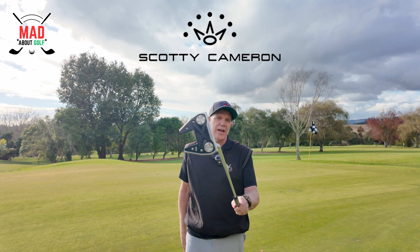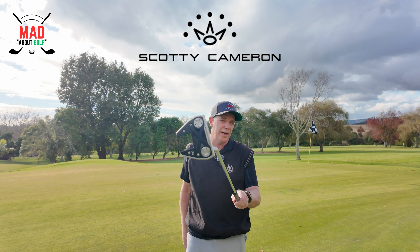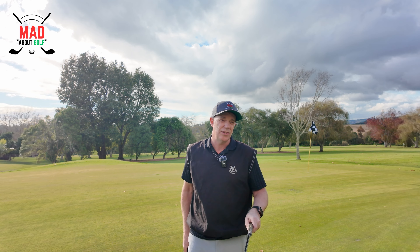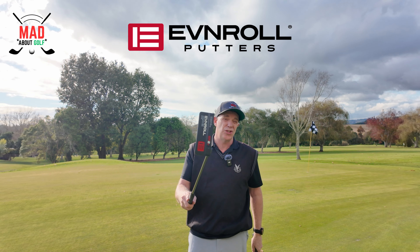This is my Scotty Cameron Phantom 7.5 — a beautiful putter that I putt with really well. So why am I considering changing to the Even Roll ER V2 putter?